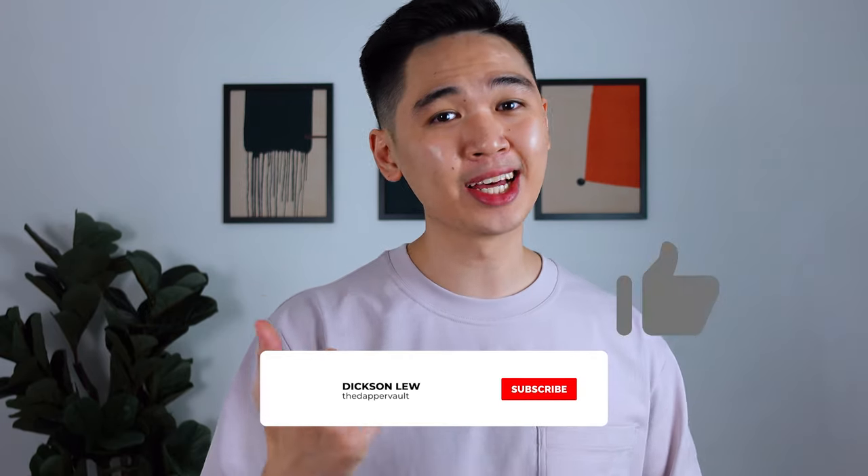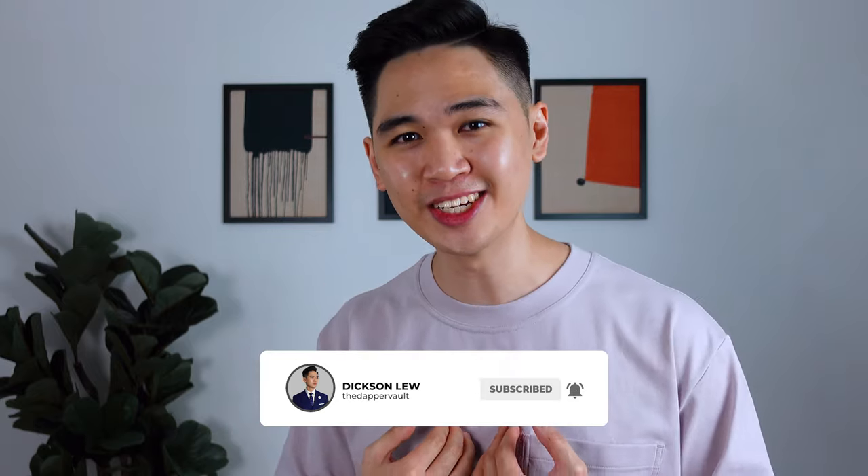Don't forget to like, subscribe, and tap that notification bell so I can continue to create more content that I enjoy making for you guys. I'll see you guys in the next one. As always, stay dapper!